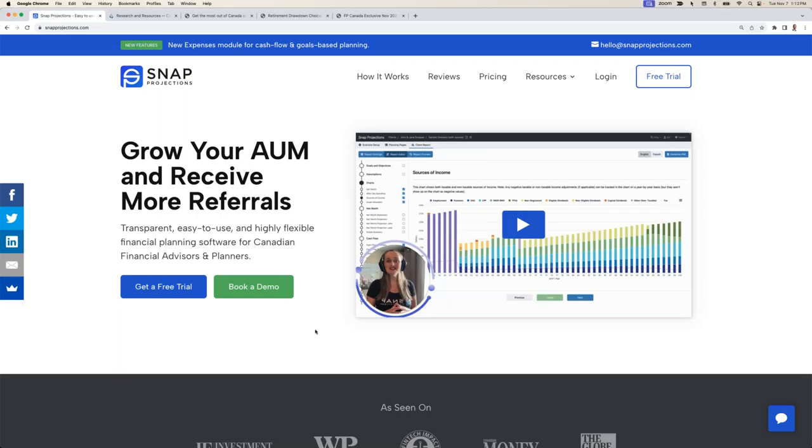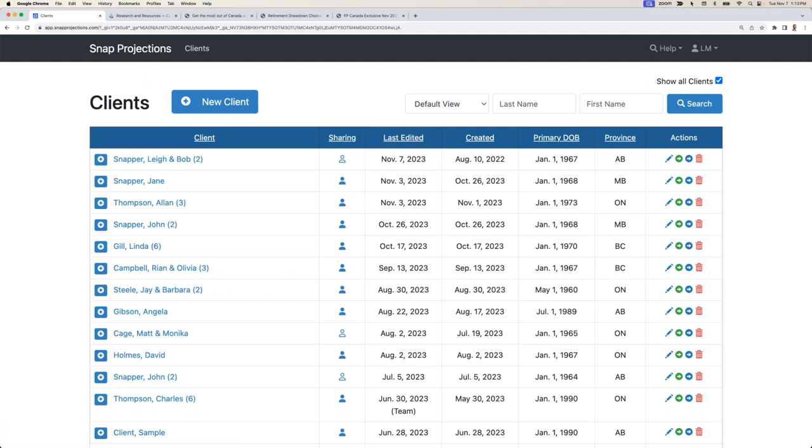Thanks Alex, and thank you everyone for joining us today. Snap Projections is a web-based platform, which means you can access your account from any Chrome browser on any computer without the need for a download. You'll go to snapprojections.com and click log in in the top right to enter your username and password. You'll also have the option to enable multi-factor authentication for added security. This is the clients page, where I can access all of the previous plans I've created. I can edit values, copy a plan to run an alternate scenario, or generate a PDF report. Today we're going to start from scratch and enter a new plan for Sonia.